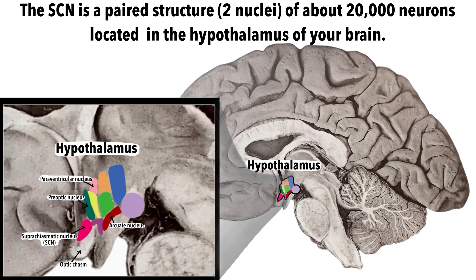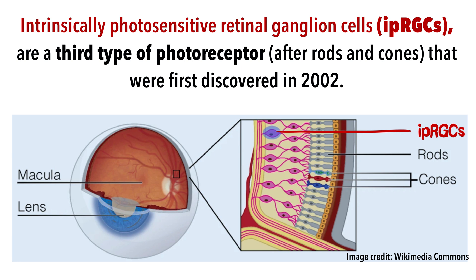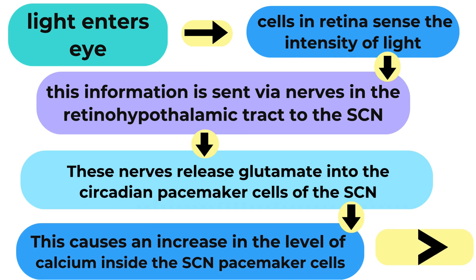The SCN is a paired structure of only about 20,000 neurons just above the optic chiasm. The circadian clocks of the SCN neurons use sunlight to fine-tune your body rhythms to the changing length of the day throughout the year. You have specialized cells in your retina called intrinsically photosensitive retinal ganglion cells that only sense the intensity of light entering the eye. This is in contrast with retinal ganglion cells that detect a pattern of light and project this information to the visual cortex to create vision. These intrinsically photosensitive retinal ganglion cells send impulses down their own nerve pathway known as the retinal hypothalamic tract, which goes straight to the SCN. These nerves release glutamate, an excitatory neurotransmitter, into the circadian pacemaker cells of the SCN.